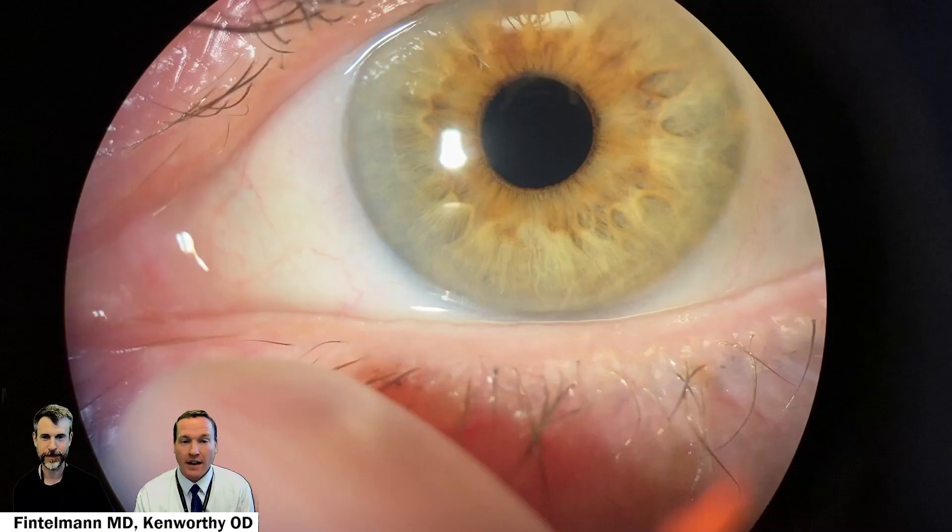One of the challenges for our patients is conjunctival chalasis, which is a redundant, excessive conjunctiva over the surface of their eye. One way to explain it to patients is that they have wrinkles on their eye — they usually appreciate it, and some of them will say, 'Just call me old.'